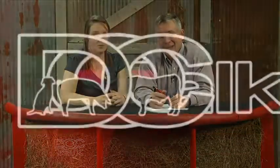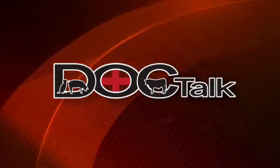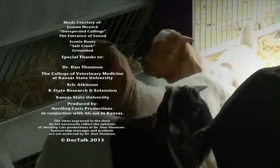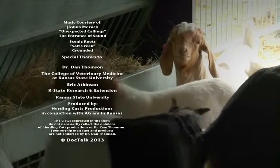We appreciate you being here today and spending some time. It was a great show. Thank you for watching DocTalk. Remember, if you want to know more about what we do here at Kansas State University, you can find us on the web at www.vet.ksu.edu. Remember to always work with your local practitioner. I'm Dr. Dan Thompson from the College of Veterinary Medicine at Kansas State University. I'll see y'all down the road.